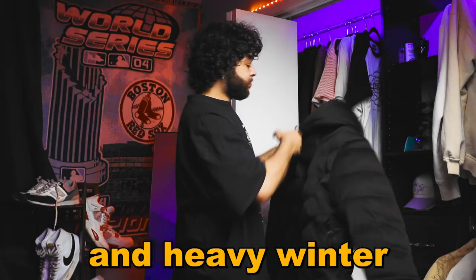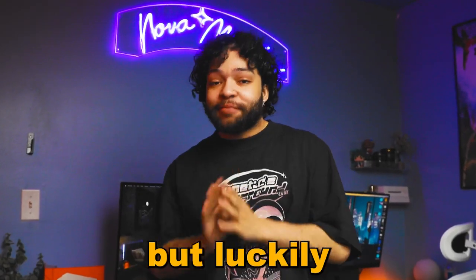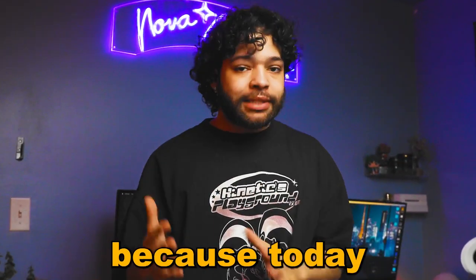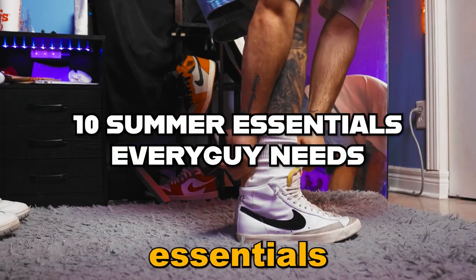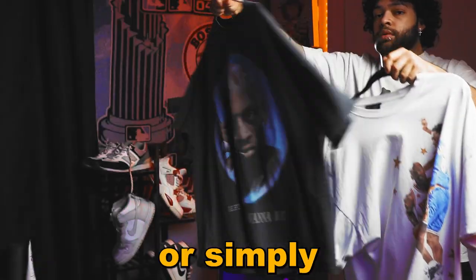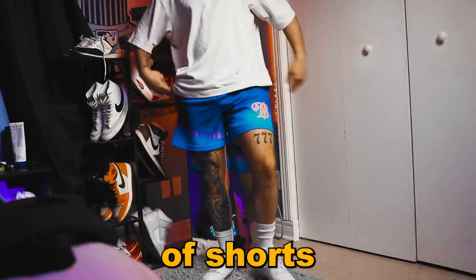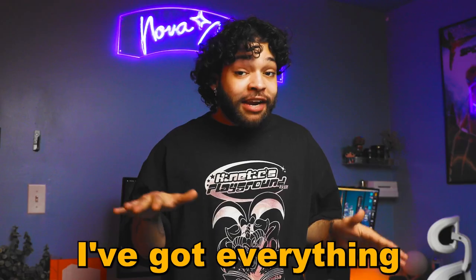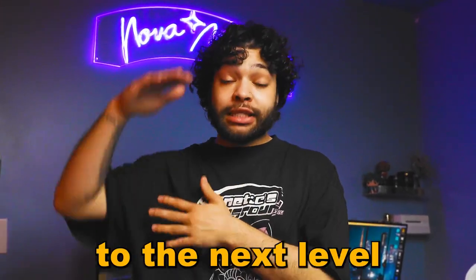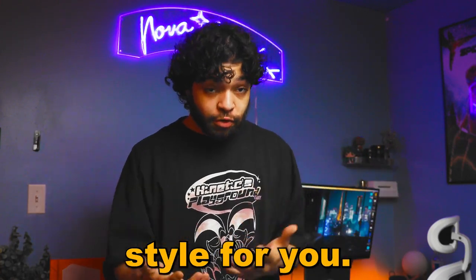With the warm weather fast approaching, it's time to say goodbye to your puffer coats and winter gear and start planning your summer wardrobe. Now this can be tough, but luckily I've made it super simple because today I'm talking 10 amazing essentials that every guy needs. Whether you're looking to stay stylish, keep cool, or simply switch up your look, this video is a must watch. From the perfect pair of shorts to must-have accessories, I've got everything you need to take your summer style to the next level.